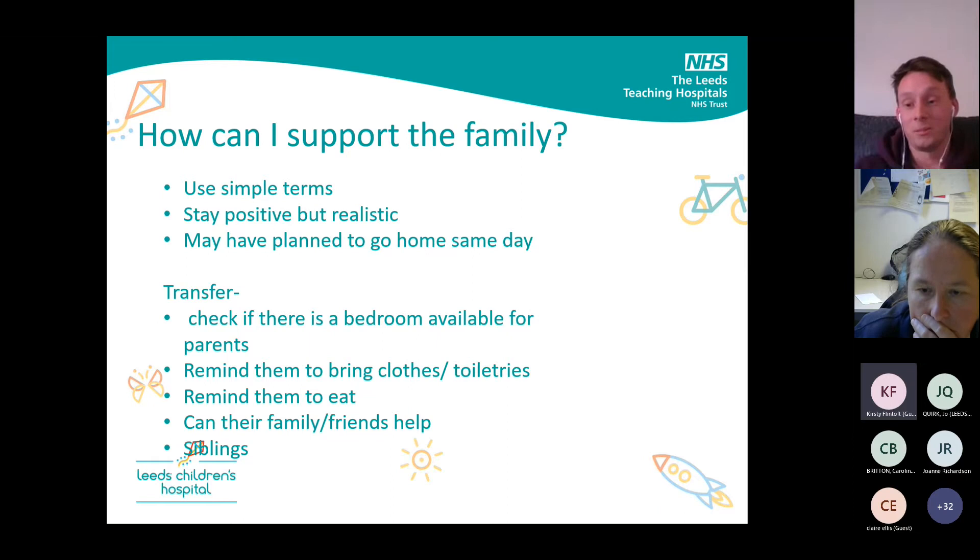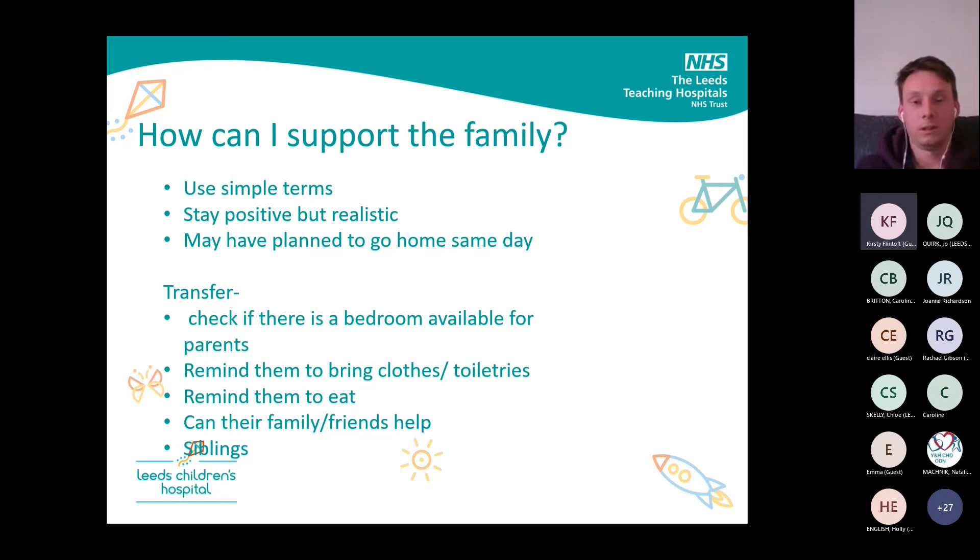Parents may have even planned to go home the same day — they expected the baby to be fine, and now the baby is on a ventilator and really sick. It's a complete whirlwind and they're not going to be thinking straight. If you're a DGH and they need to be transferred to an ICU, remind them to ring family, get food, clothing, and toiletries. Can friends help look after siblings? At Leeds we only allow parents on the ward at the moment, so don't send them over with all the family. Check if there's a bedroom available — we've got two bedrooms on our ward and use them for critical care patients.